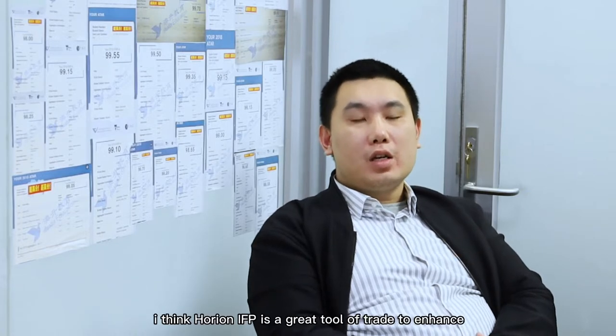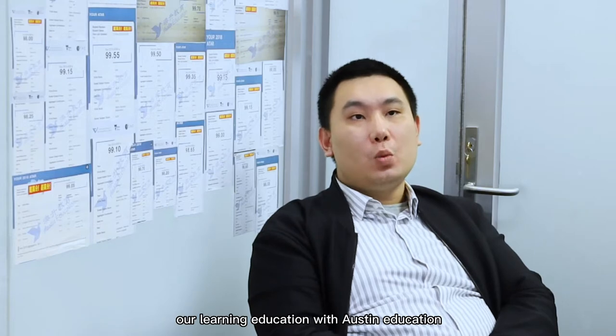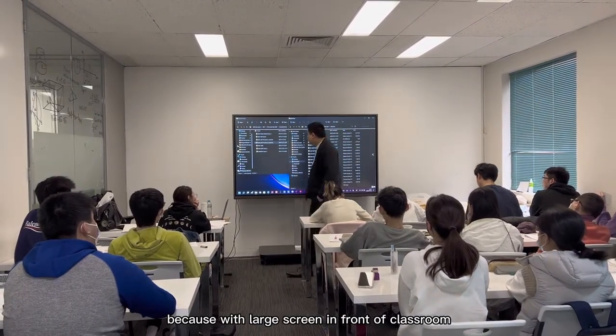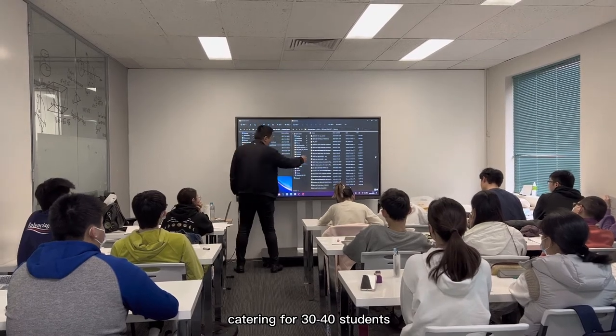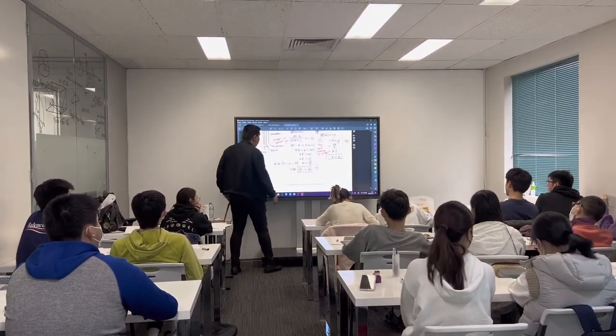Do you think of Horian RFP — any feedback you could share with us? First of all, I think Horian RFP is a great tool of trade to enhance our learning and teaching with Austin Education, because with a large screen in front of the classroom, catering for 30 to 40 students, we actually can demonstrate various things.